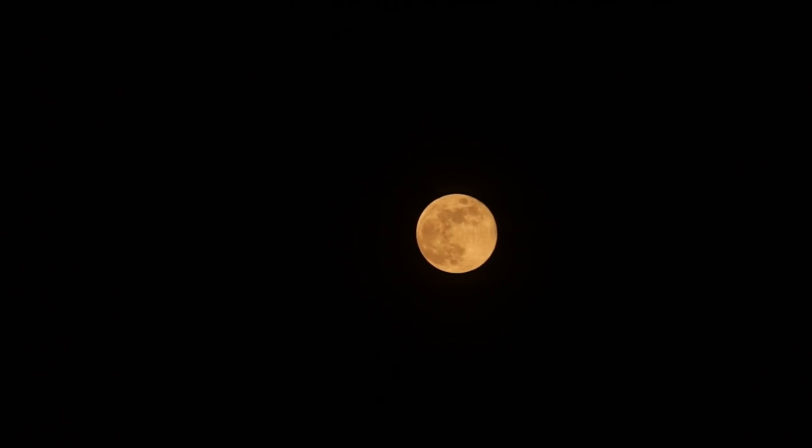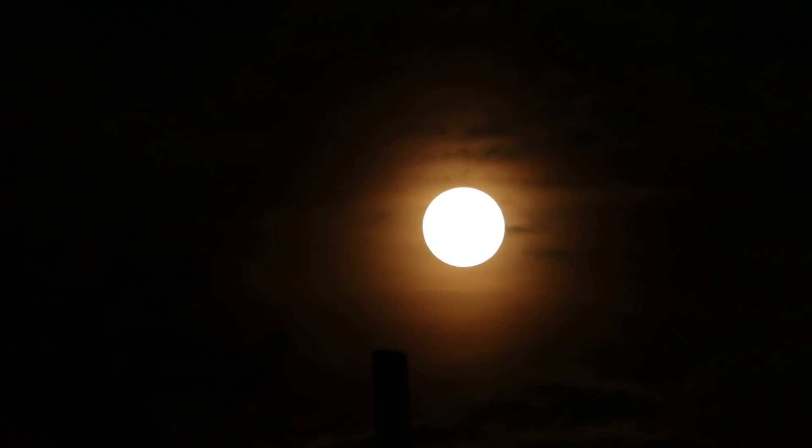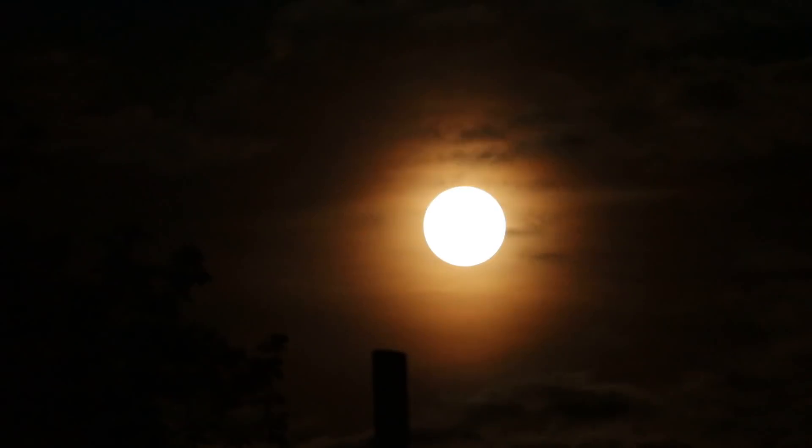I'm just going to adjust the ISO and show you the clouds around it. That's 800 ISO, 1600, 3200, 6400.